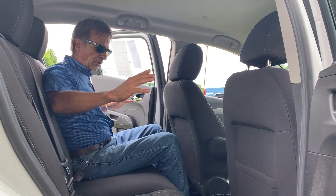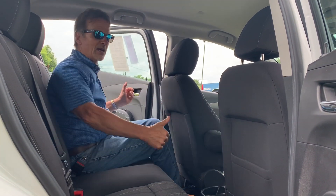Lots of room here — great headroom, legroom, shoulder room, hip room. Come on around.